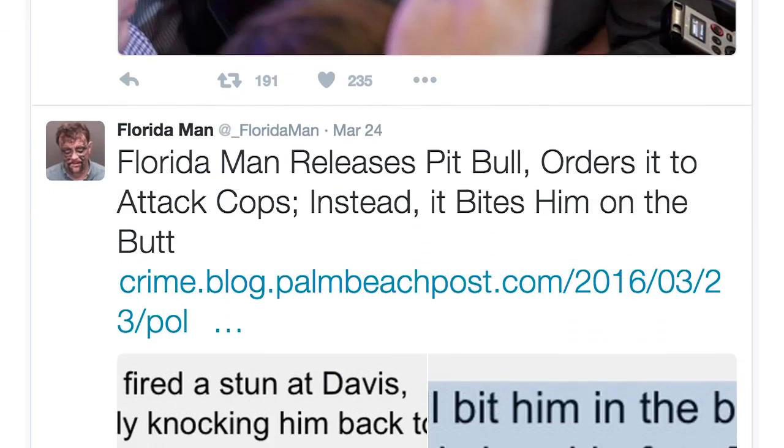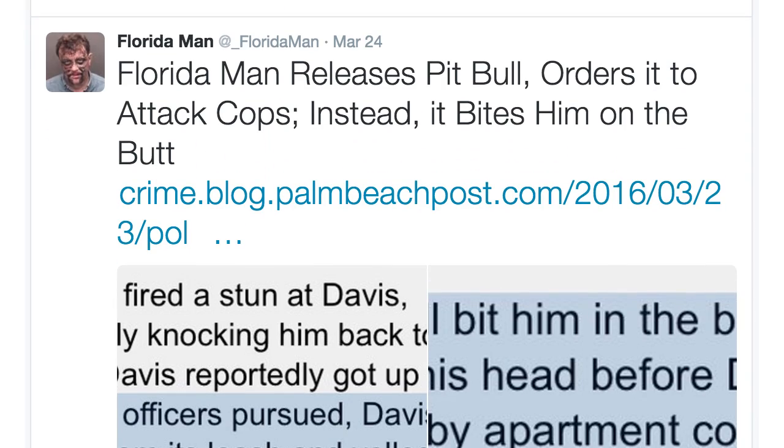And that is despite the shenanigans the state is known for. Have you seen that Twitter account? Not so into it.